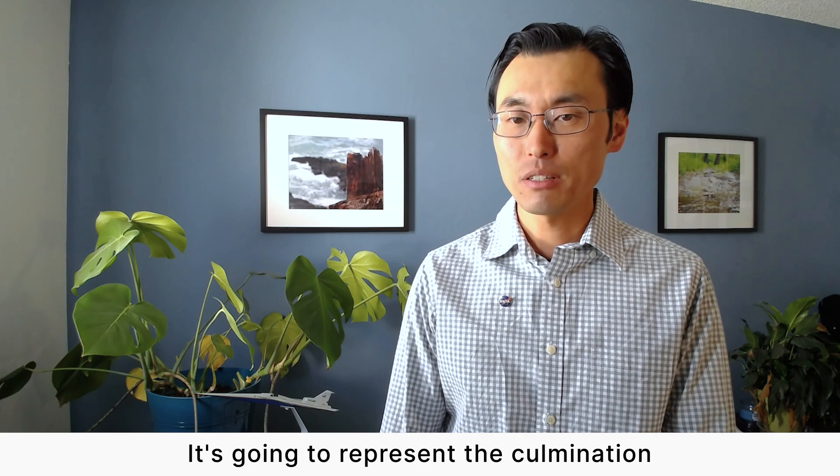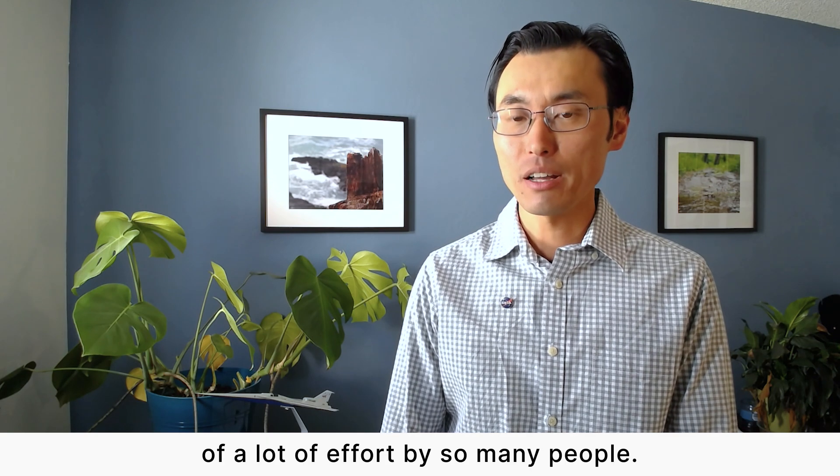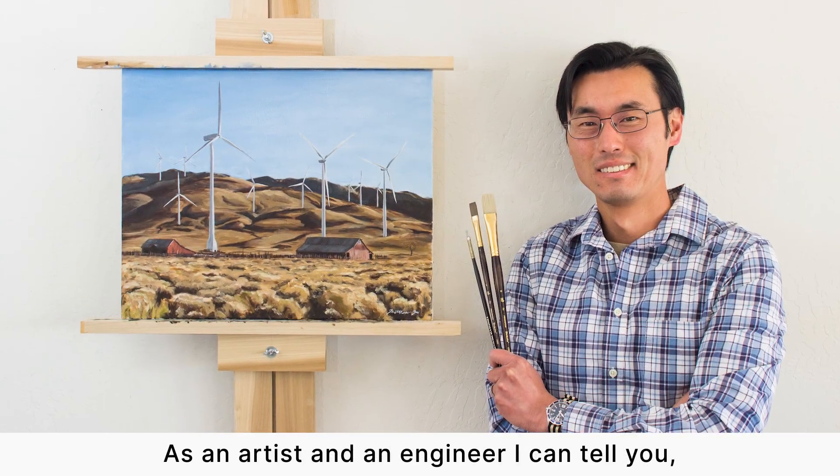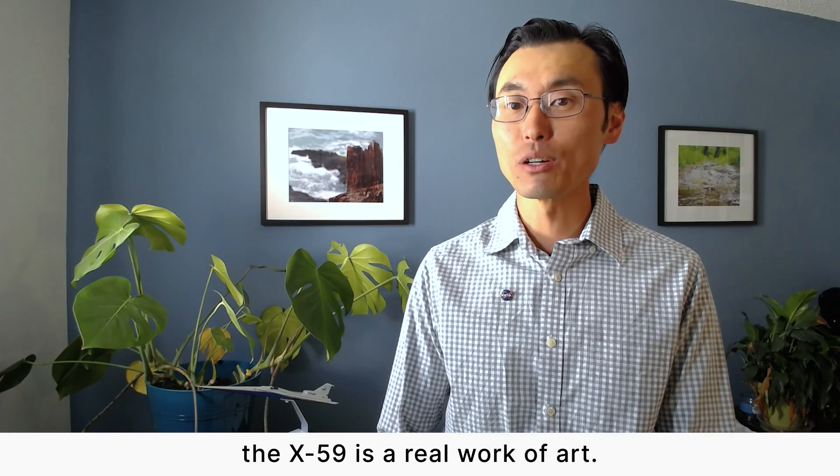It's going to represent the culmination of a lot of effort by so many people. As an artist and an engineer, I can tell you, the X-59 is a real work of art.